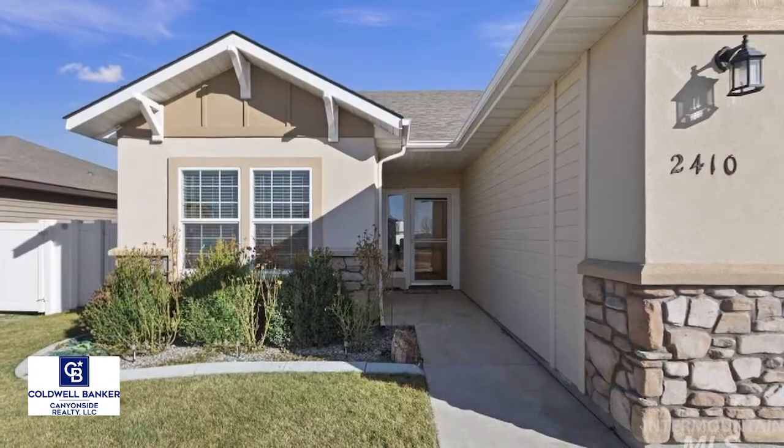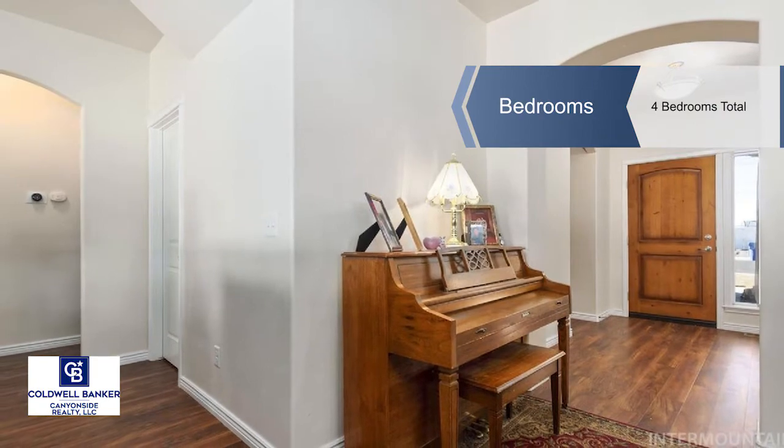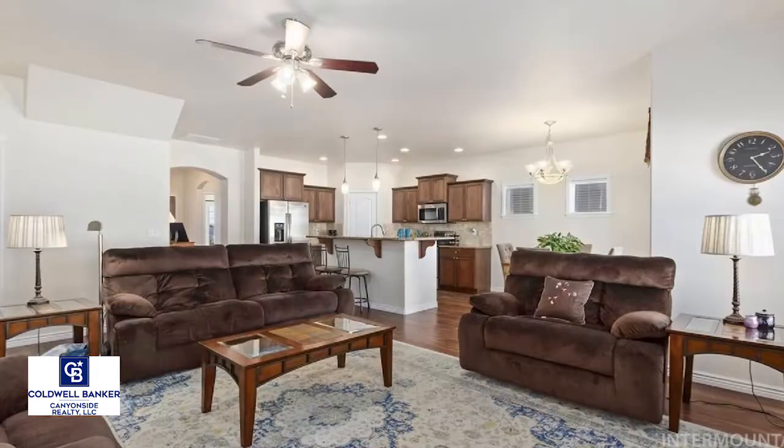The main floor of this home features a very large great room with a fireplace as its focal point, lovely for entertaining. Laminate floors are throughout, and you'll enjoy a cook's kitchen with slab granite countertops and a large island.